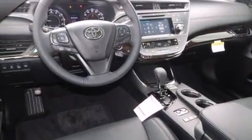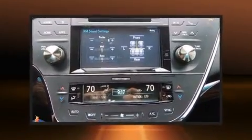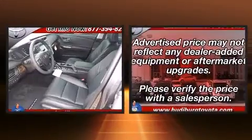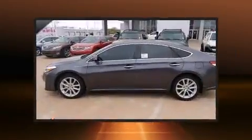Toyota infused the interior with top-shelf amenities such as leather upholstery, front and rear reading lights, variably intermittent wipers, an outside temperature display, fully automatic headlights, heated door mirrors, and more.